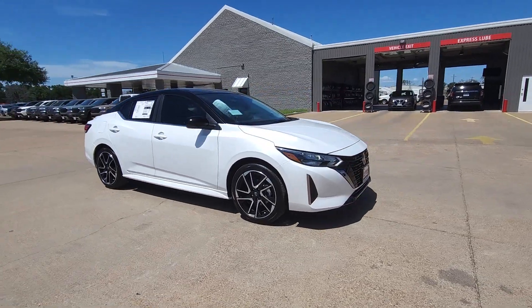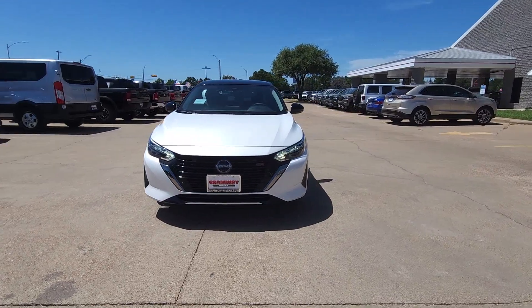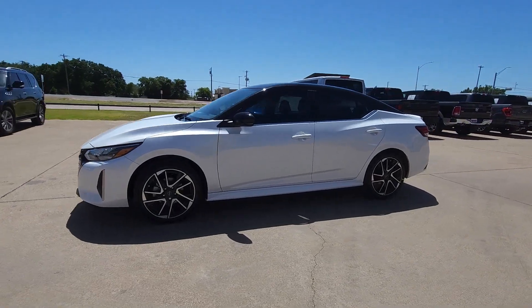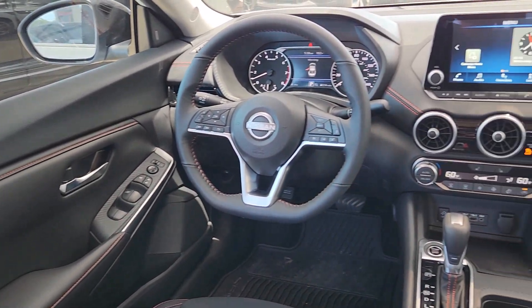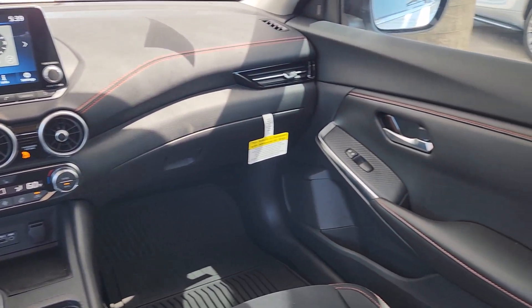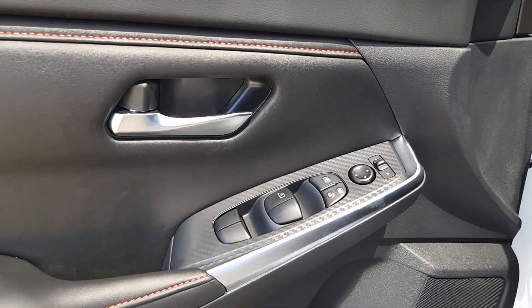In the sleek cabin loaded with tech and clever storage solutions, these are just some of the great options this vehicle comes with: Apple CarPlay and/or Android Auto, keyless entry, heated mirrors, satellite radio, steering wheel audio controls, blind spot monitor, aluminum wheels, heated front seats, alarm, and electronic stability control.